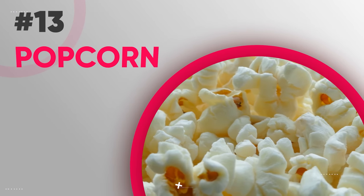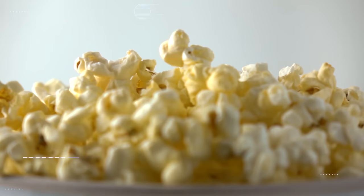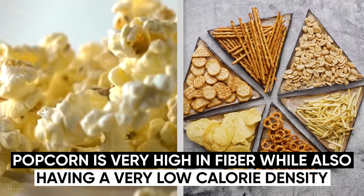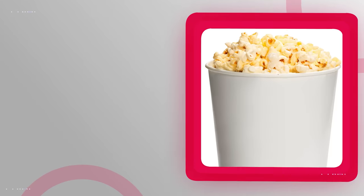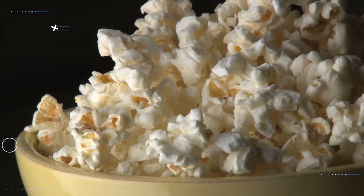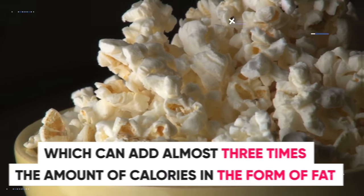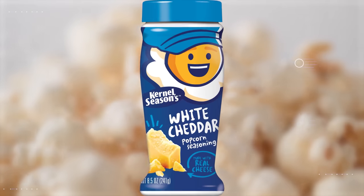Moving on, we have popcorn, which is one of the best crunchy snack options available if you're trying to burn fat. The reason popcorn is so much better than other crunchy snacks like chips and pretzels is that it's very high in fiber while also having a very low calorie density. One cup of butter-free popcorn only has 30 calories. The same can't be said for buttered popcorn, which can add almost three times the calories in the form of fat. Instead of adding butter, feel free to add salt, or try some popcorn seasonings like white cheddar seasoning — sprinkle just a quarter of a teaspoon and it'll only add two calories along with a ton of flavor.